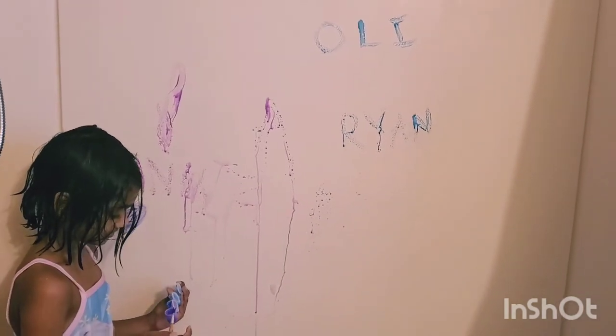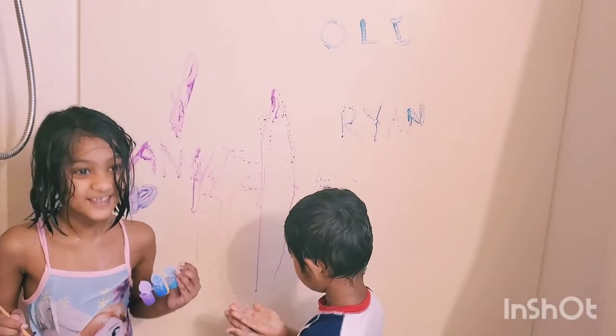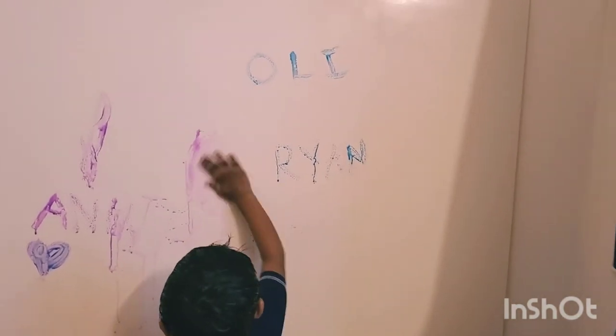Hope you like this video. Thank you so much for watching. And remember to stay happy and rise up. Bye! See you guys soon. Bye!